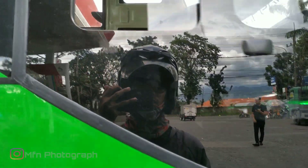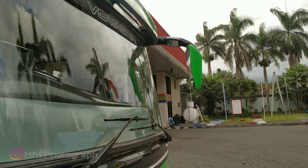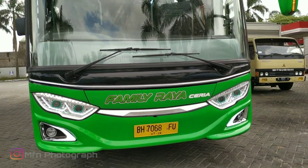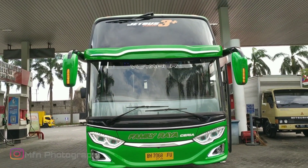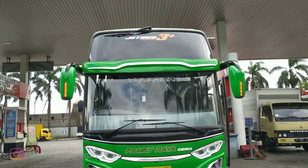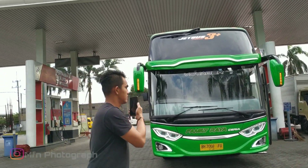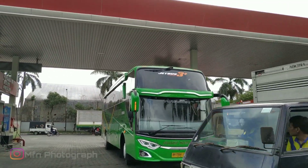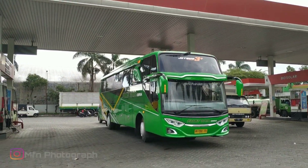Mercedes-Benz OHA 1526. Jadi ini untuk bagian depan dari Famili Raya Ceria. Yuk, habis ini kita lihat bagian belakangnya.